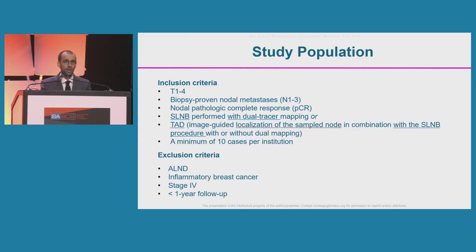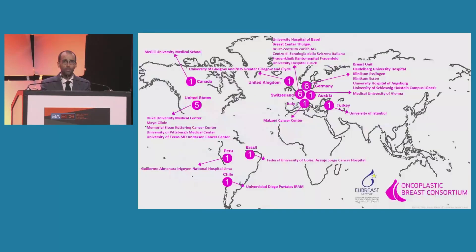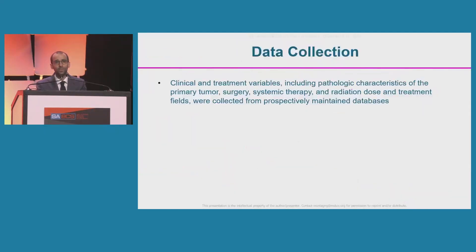We excluded patients who had axillary lymph node dissection, those with inflammatory breast cancer or stage 4 disease at presentation, and those with less than one year of follow-up. We collected data from 25 centers in 11 countries, mostly within the Oncoplastic Breast Consortium and the U-Breast Networks. Clinical and treatment variables — including pathological characteristics, surgery, systemic therapy, radiation dose, and treatment fields — were collected from prospectively maintained databases.